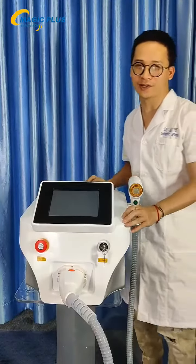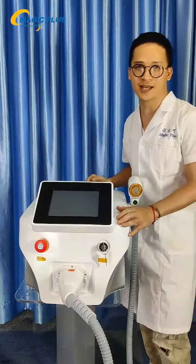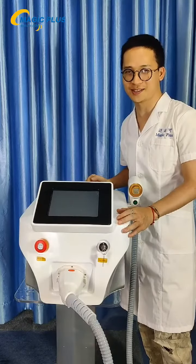Hi everyone, welcome to our live show. This is your host, my name is Kerry. We're taking you guys today to our showroom to show you our brand new products.